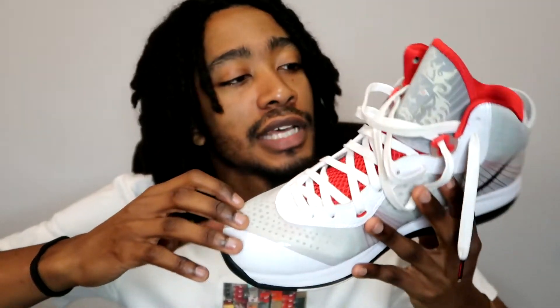Those are all the LeBron models I like — I got a 7, 8, 9, and 10. I do have a 4 too, stay tuned for that one. I do want the Skittle Fours but if you know anything you know they're expensive.